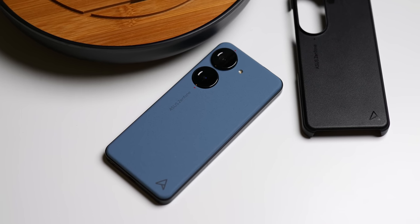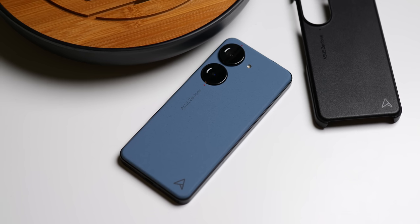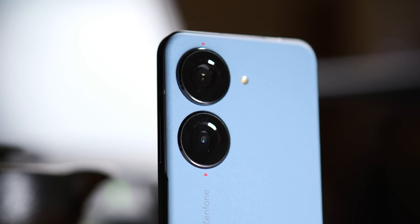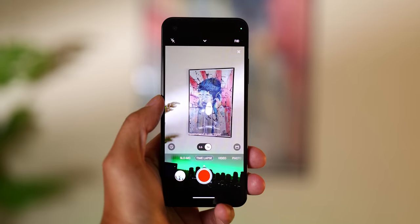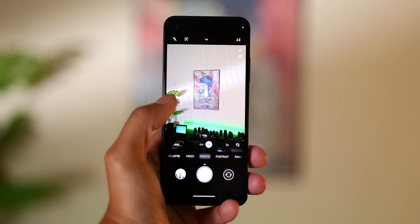There's just one problem, and it's where you might expect: the cameras. Far be it for any of us to expect huge camera sensors on a phone trying to be as minimalist as possible, but it seems ASUS was content with basically everything that was offered last year, sticking to their guns for better or worse.